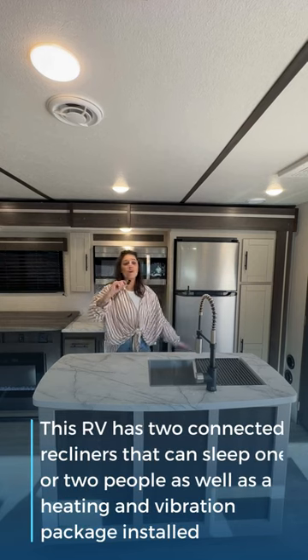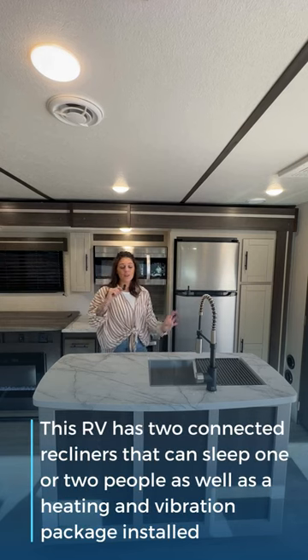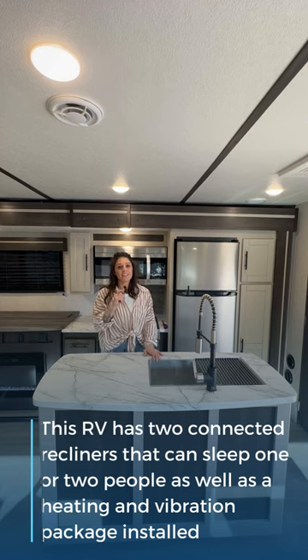This travel trailer also has a full-size kitchen with an island, which is perfect for all your entertainment needs.